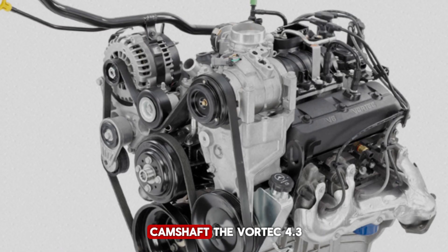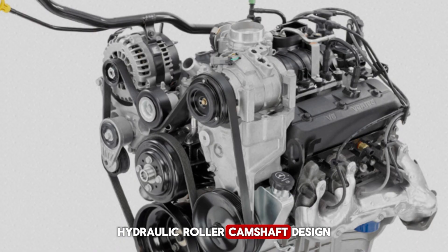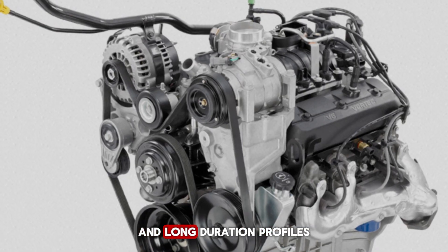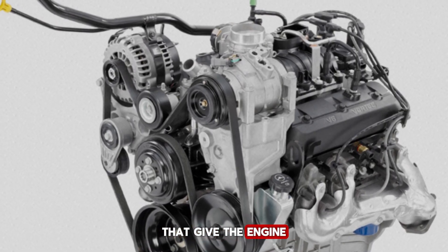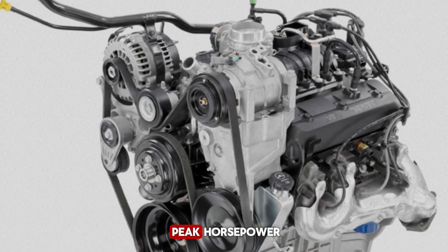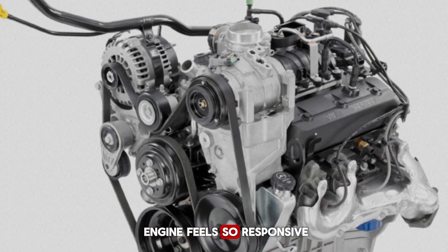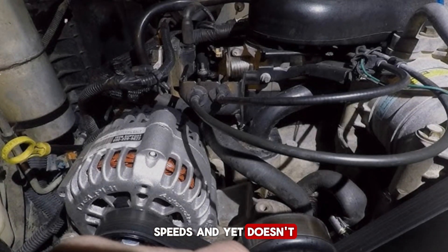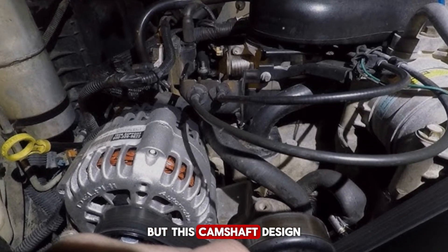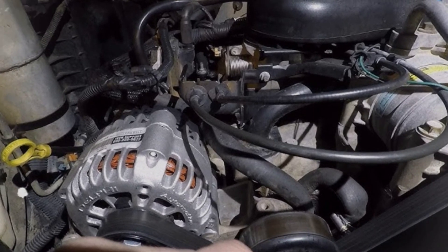Next up is the camshaft. The Vortex 4.3 V6 uses a unique hydraulic roller camshaft design that most mechanics rarely talk about. What's special is the combination of high lift and long duration profiles that give the engine a smooth power delivery across the RPM range. It's not just for peak horsepower — it's about consistent torque, which is why this engine feels so responsive at low speeds and yet doesn't lose power at highway speeds. This camshaft design is what allows the engine to tow heavy loads without feeling sluggish.